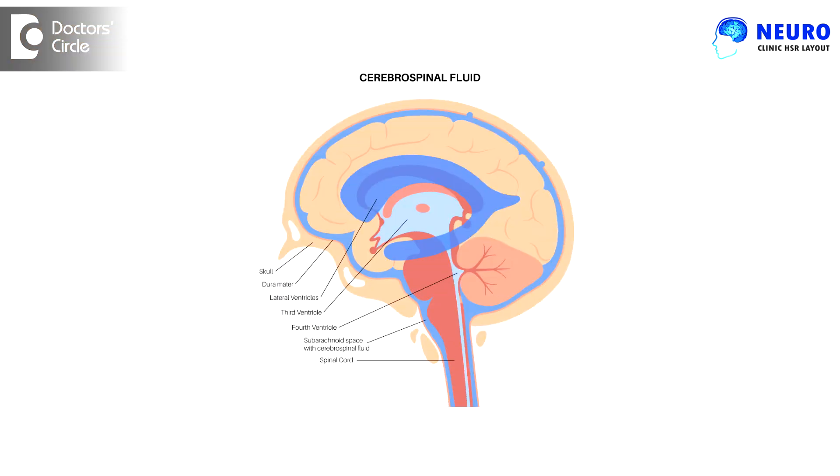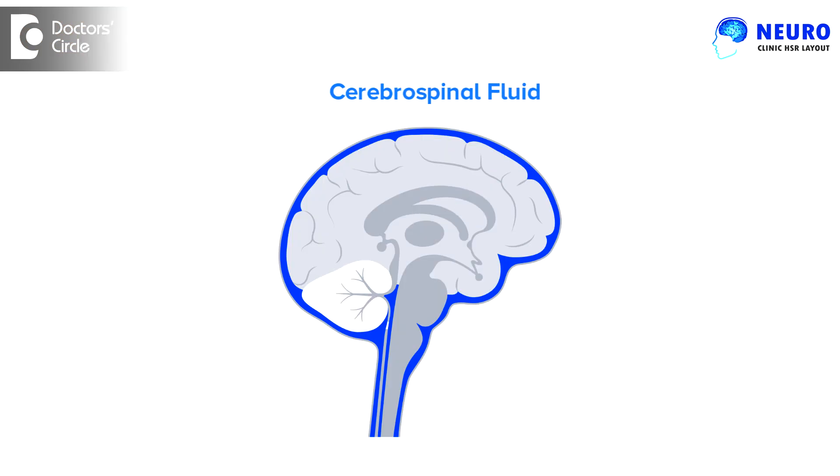Cerebrospinal fluid is a fluid in which our brain and spinal cord are floating. We ask patients why they don't feel the weight of their brain — the brain is one and a half to two kilograms — because the brain is actually floating in a fluid of about 150 ml, which provides nutrition to the brain and covers it all over.